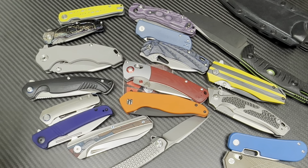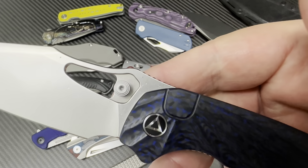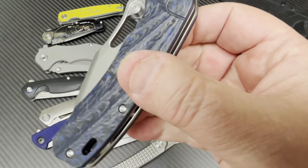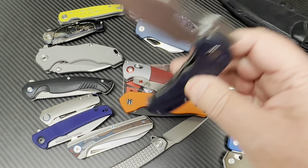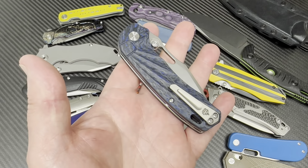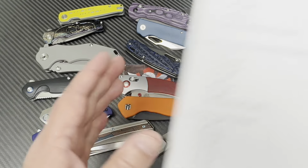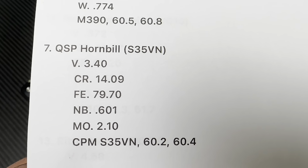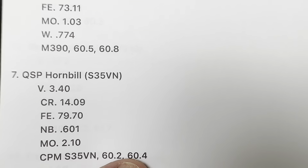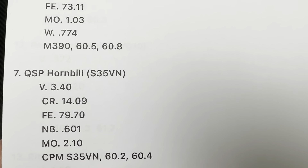On to the QSP Hornbill. I love the Hornbill — love the design, everything. QSP's doing a lot of OEMing. This is S35VN on this dog. I think acceptable is 58 to 61 or 62 for S35VN. And yes, it's real S35VN. You can see the elementals very easily. It's a 60.4 and 60.2. I think that's good — that's good for S35VN. QSP's hitting it.